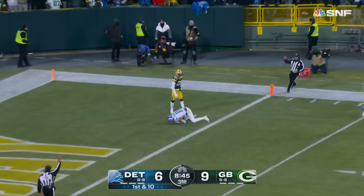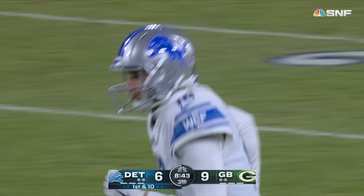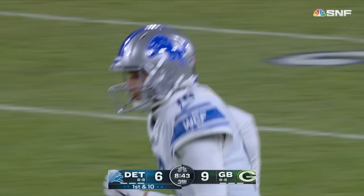Goff out of the pocket, taking a shot downfield — and free is Raymond! Raymond caught it! Down inside the one! Kalif Raymond with a huge play, and the Lions are on the doorstep of taking the lead.